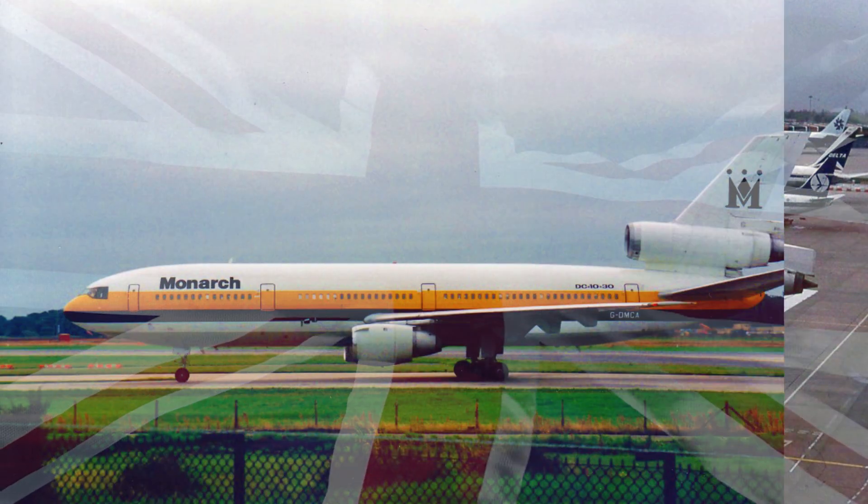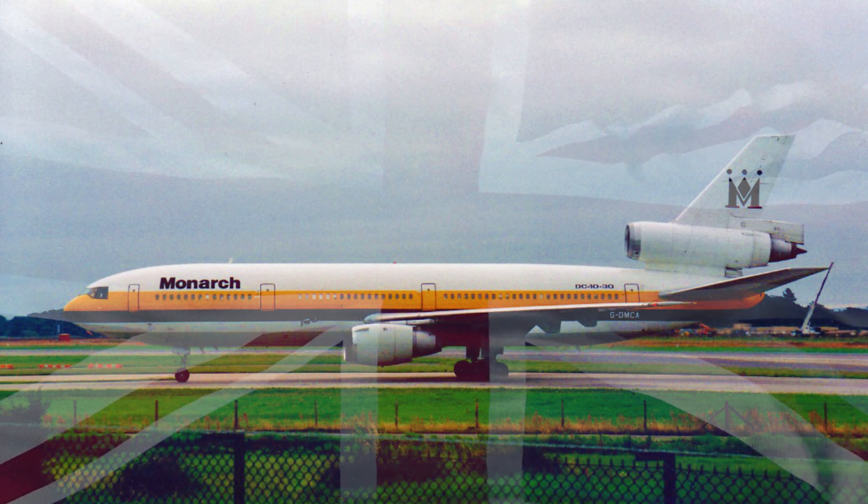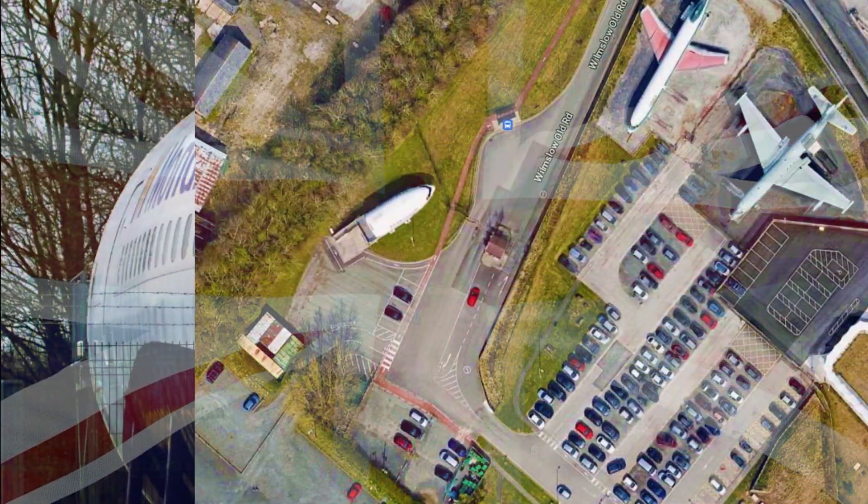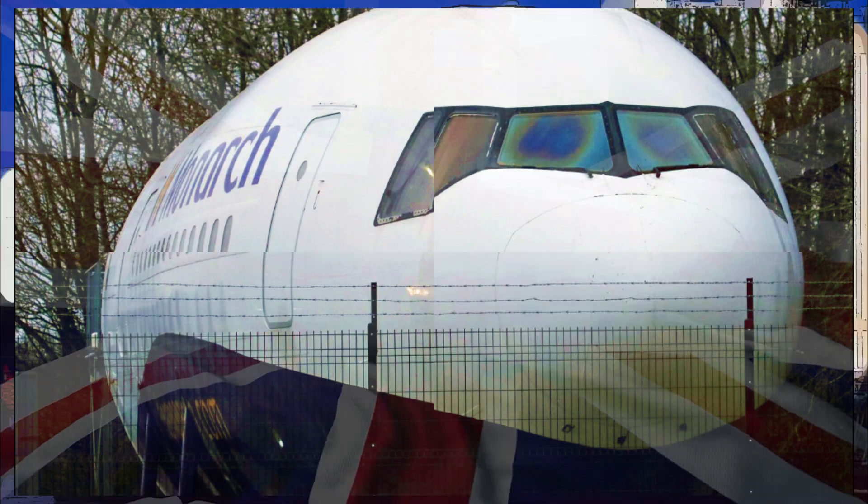It's heartwarming to see how aviation enthusiasts continue to pay tribute to this airplane. After retirement and scrapping, it has become a museum piece, and is on display at the Manchester Airport Aviation Viewing Park, just off the Manchester Airport grounds.